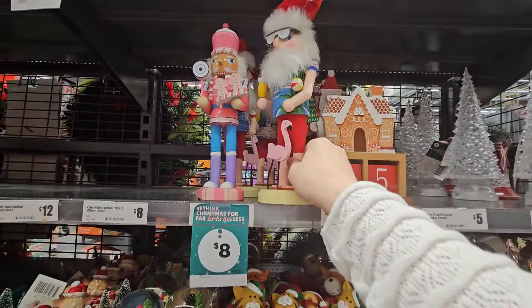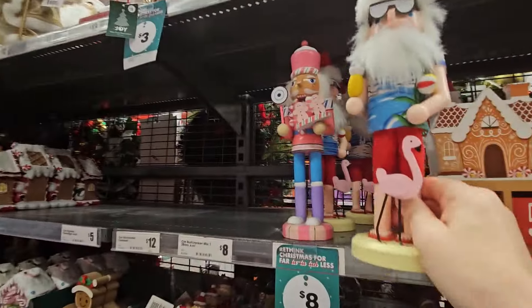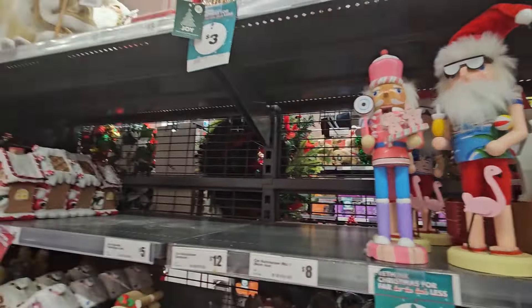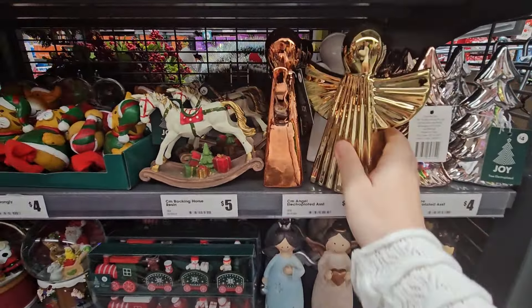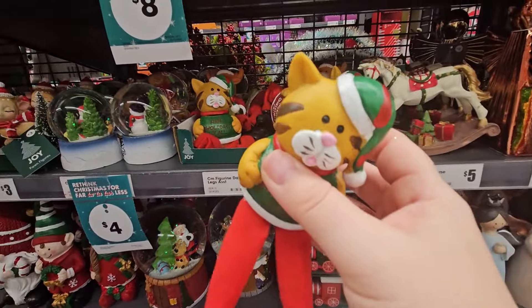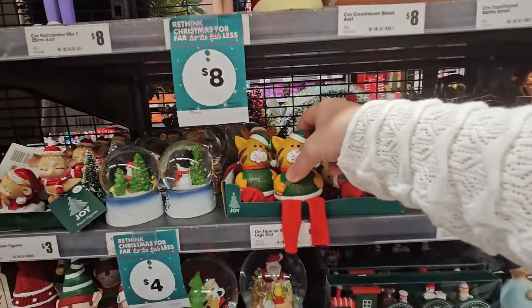And then we've got little shiny trees for four, little angels for five. They're cute. Rocking horse for five — how nice is that for five dollars. And your dangly legs — you've got cats and dogs. Dangly legs for four.